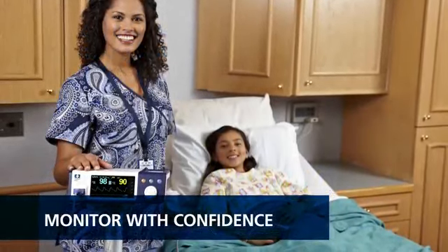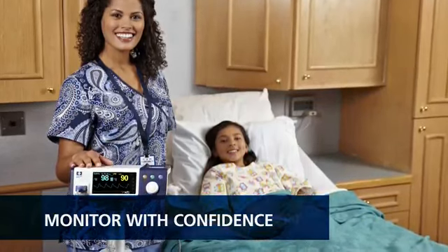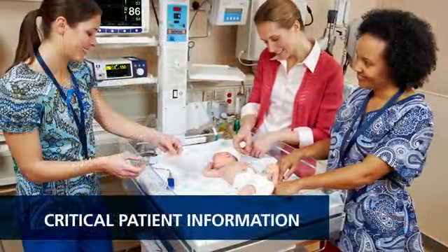This compact monitor from Covidian delivers full-size performance. The monitoring system is designed to provide quick access to critical patient information.